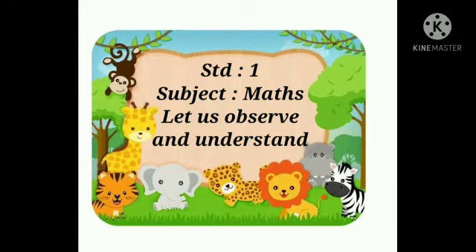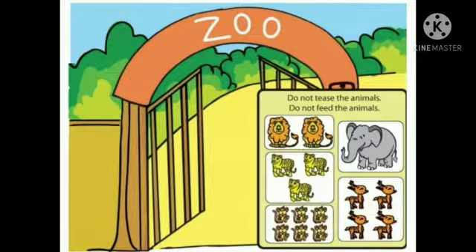Standard first, subject maths. Let us observe and understand. Students, this is a zoo. A zoo is a place where wild animals are kept for public showing.